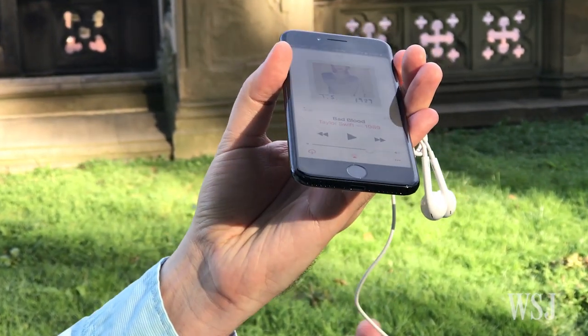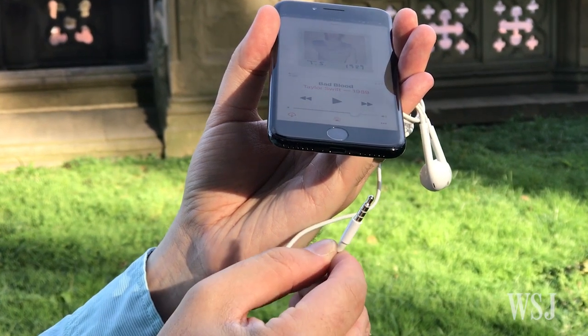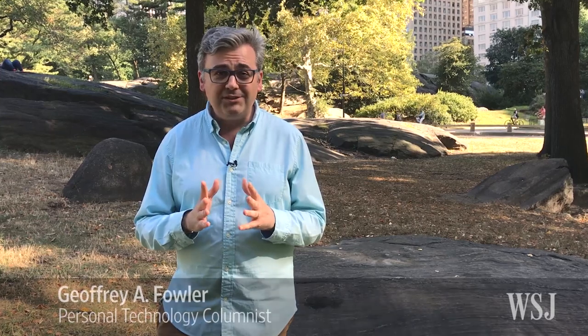By now you've heard the bad news. Those finks at Apple removed the headphone jack from the new iPhone 7. Here's the good news: they filled that space with precious life-sustaining battery and a bunch of other useful stuff, like a much better camera, which we used to film this entire video.